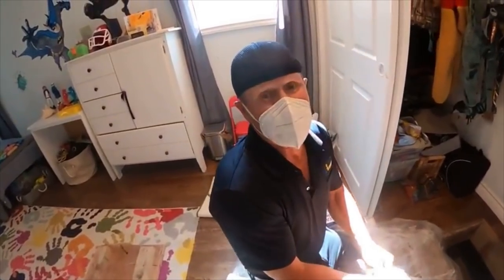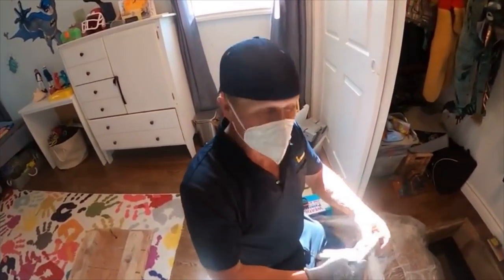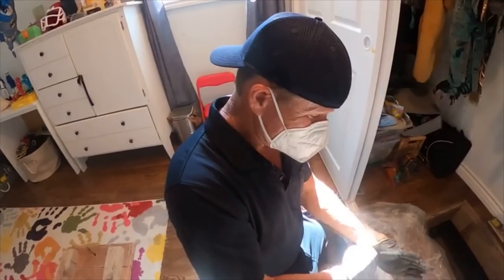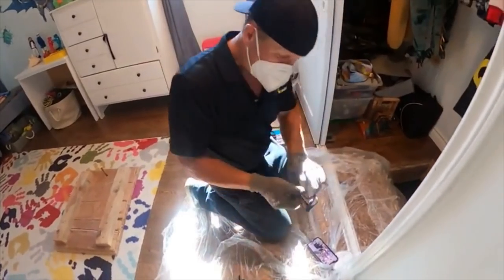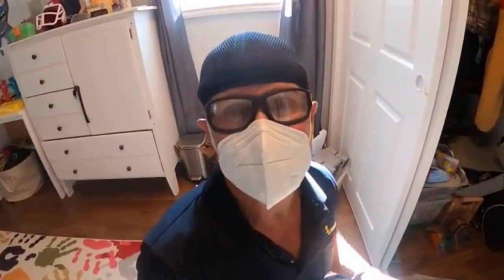It's about almost 5 o'clock in the afternoon — had a long day. All our crawl suits are gone, I have no crawl suits. So I'm just going to put on some gloves, mask, put some eyewear on, and I'm about to get dirty.